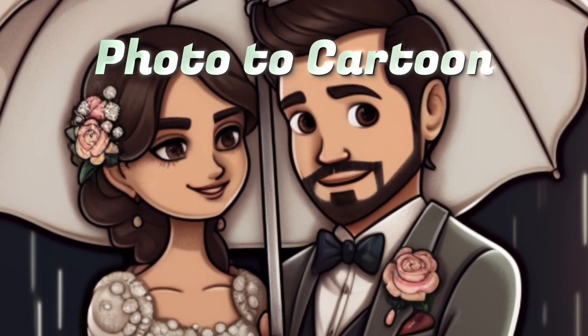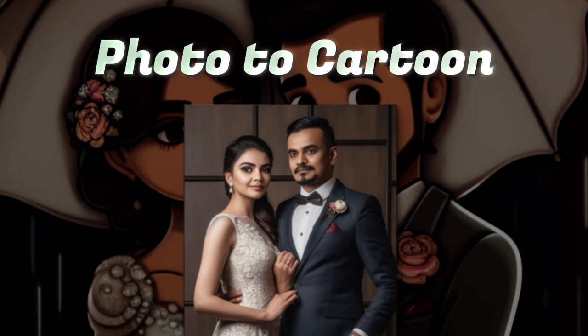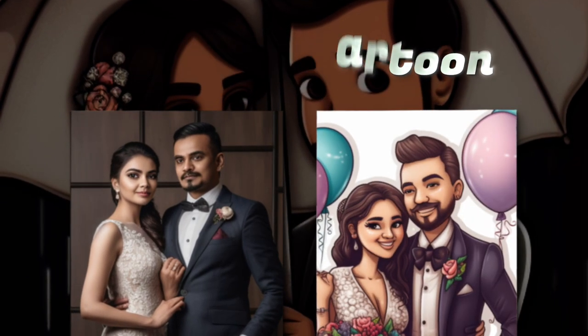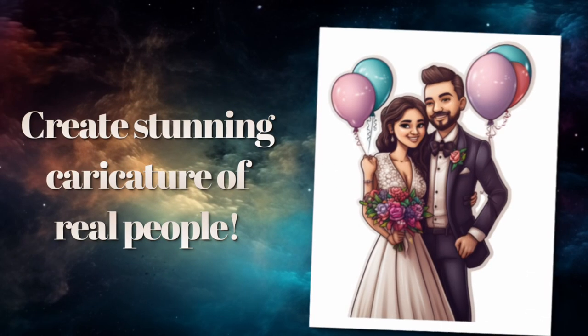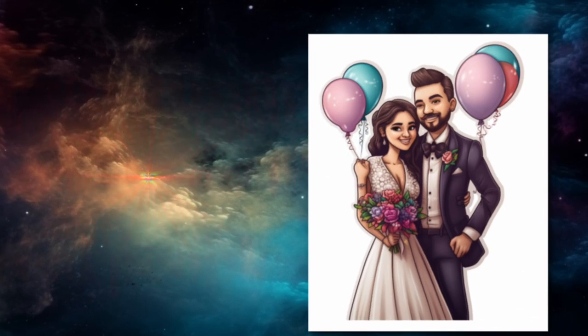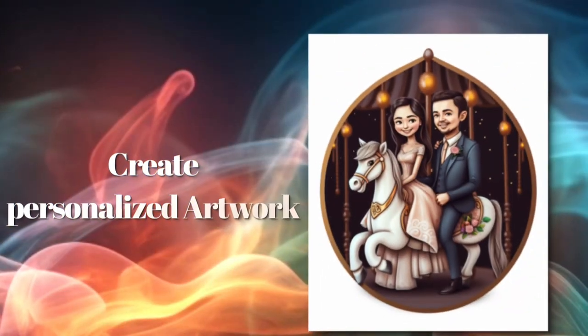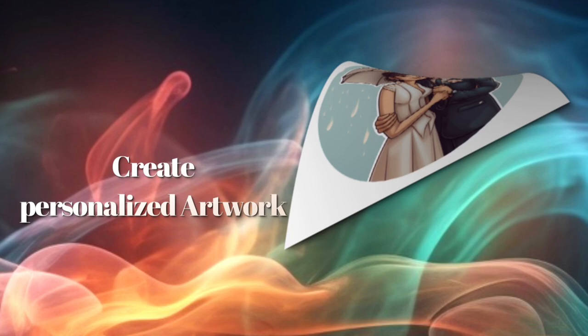Hey there, art lovers and creative souls. Are you ready to transform your real photos and images into high-quality, personalized cartoon illustrations or caricatures using Midjourney, the AI image generator? Today, I've got an incredible tutorial for you that will open up a world of possibilities for personalized artwork.